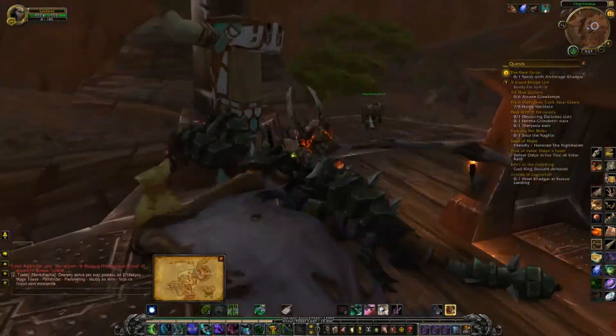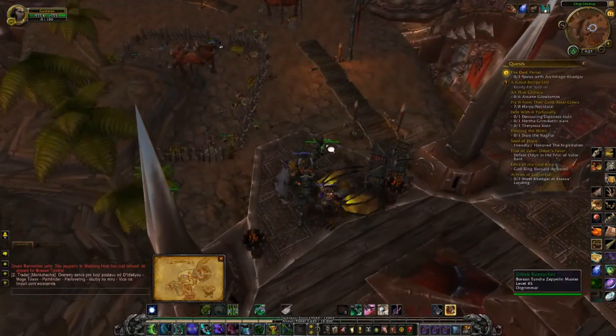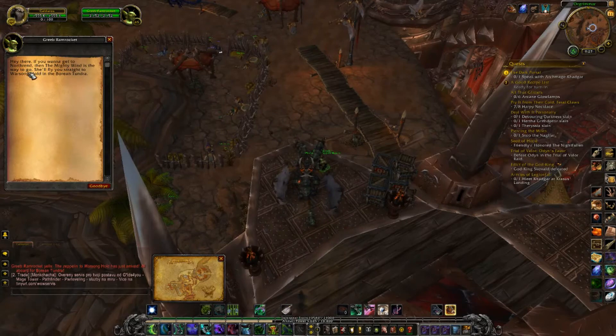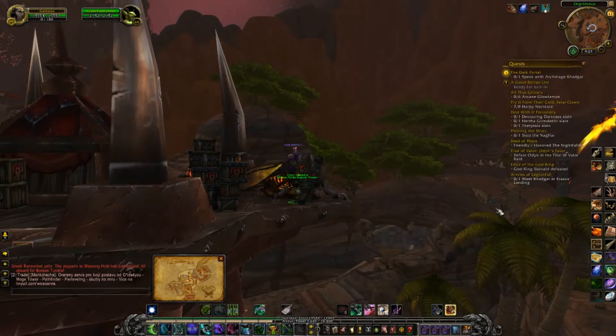If you have a flying mount, of course it's a lot easier. And there it is — this one. As you can see, there is the Warsong Hold in Borean Tundra and you wait for the Zeppelin, and that's all.